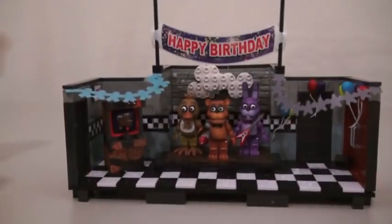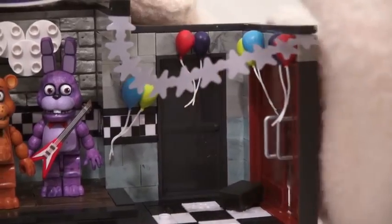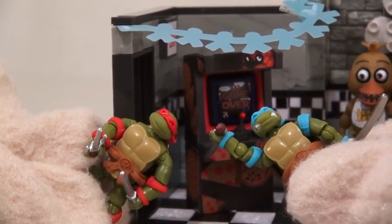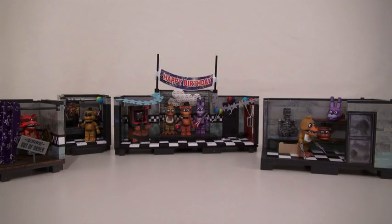And the set we love the most, coming in at number one, is the Show Stage. This set comes with three figures, moveable doors, and the Balloon Boy game with pizzas all over it. Did somebody say pizza? No, the Ninja Turtles — get out of here! So there they are, kids — the countdown of the Five Nights at Freddy's play sets!